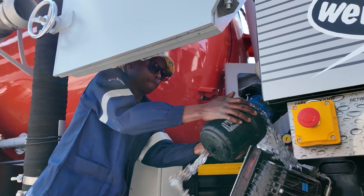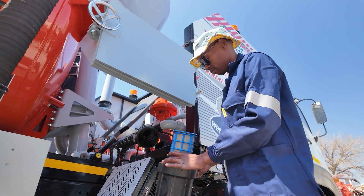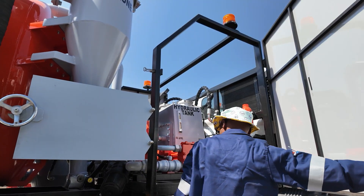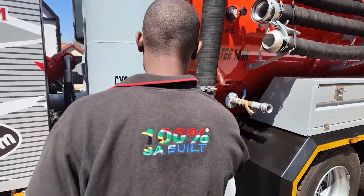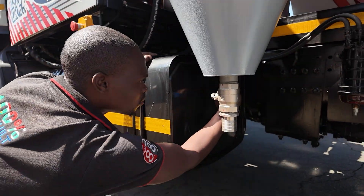Maintenance is simplified with features like the washable stainless steel filter cartridge and easily accessible inspection doors. Built for longevity, the Impey is as low maintenance as it is high-performing.